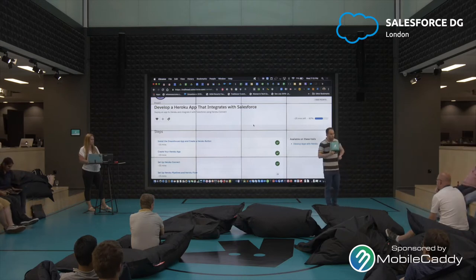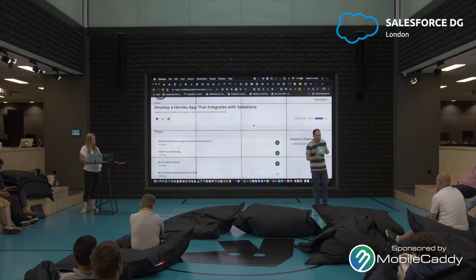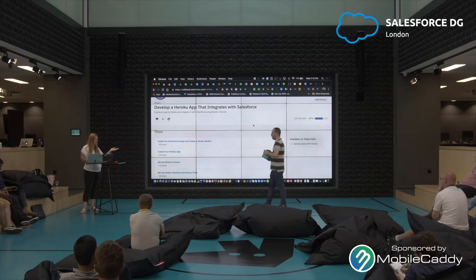The detailed explanation: you scale up vertically when each of your operations takes a large amount of resources — for example, something that calculates a whole load of statistics but only happens once; you need a better dyno for that. But if you have lots of small operations — say you're running a mobile app with a million users each making one tiny, fast operation — then you scale horizontally, with lots of dynos taking care of lots of people, where each one doesn't have to be super powerful.